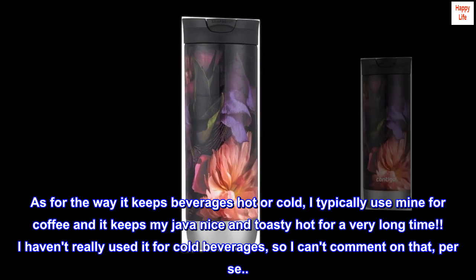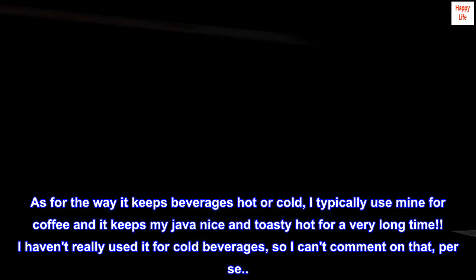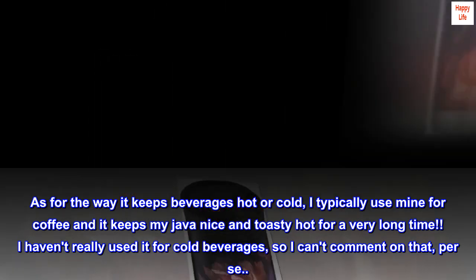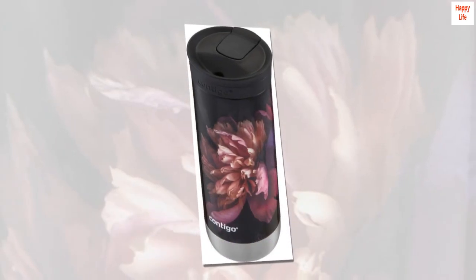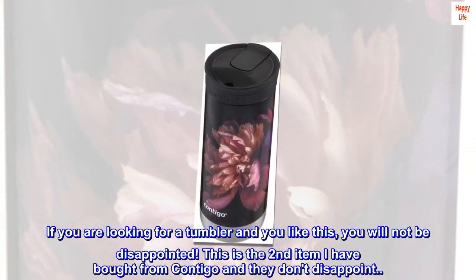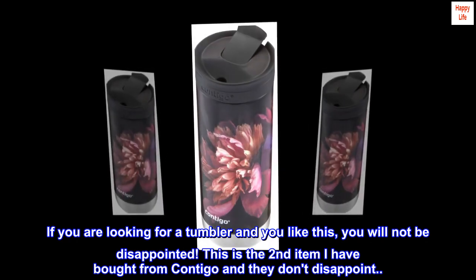As for the way it keeps beverages hot or cold, I typically use mine for coffee and it keeps my java nice and toasty hot for a very long time. I haven't really used it for cold beverages, so I can't comment on that per se. If you are looking for a tumbler and you like this, you will not be disappointed. This is the second item I have bought from Contigo and they don't disappoint. I would highly recommend this item.